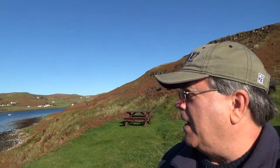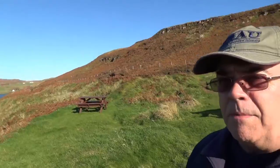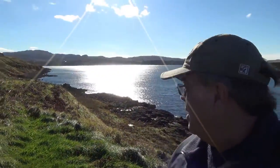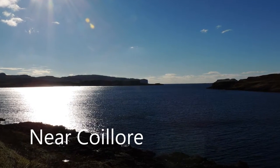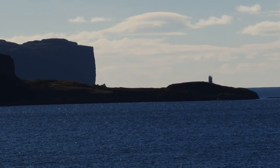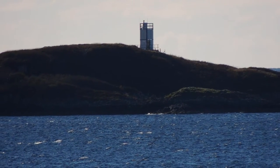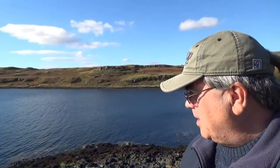Out on the Isle of Skye here in the northwest of Scotland — absolutely stunning. Look at that behind me, that cliff way off in the distance there, like a bay.